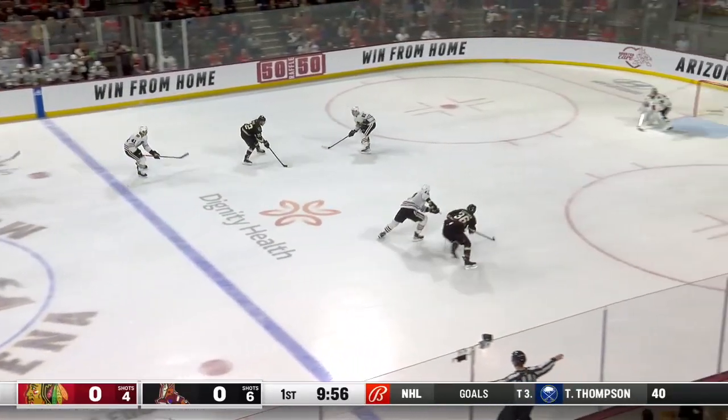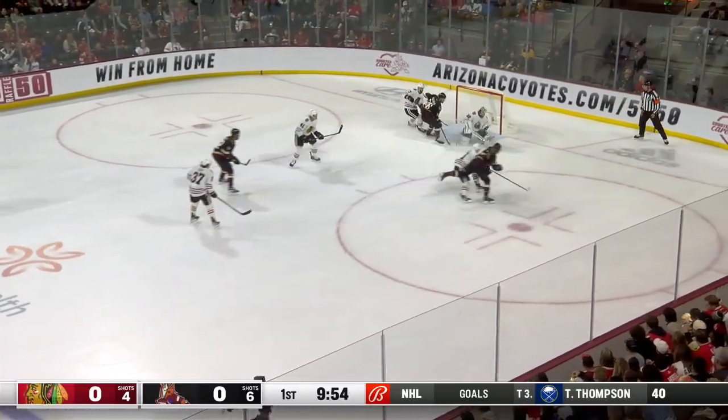Stripped away by Boyd — he brings it in. Travis Boyd with the shot — he scores!